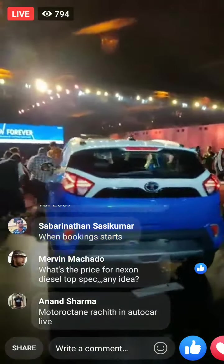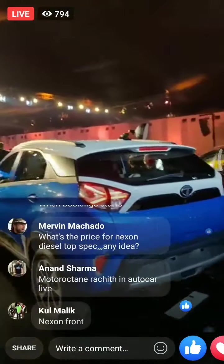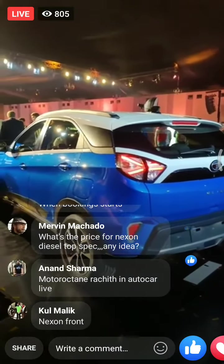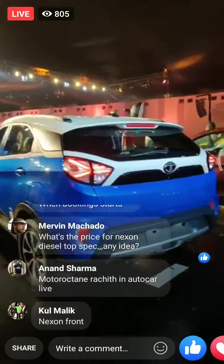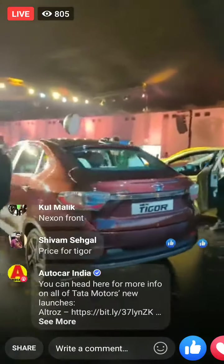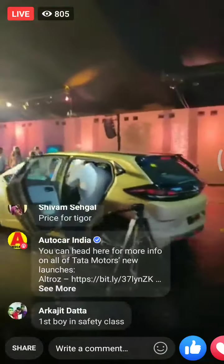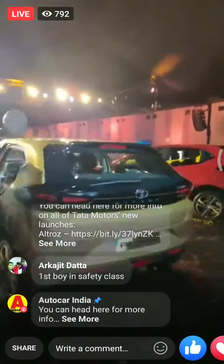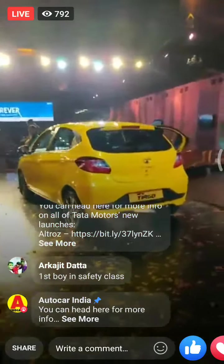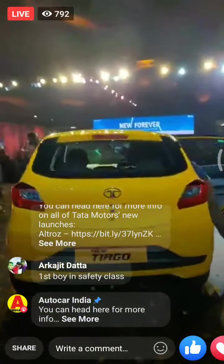Let me quickly walk you through Tata's Global NCAP rated lineup. The Nexon is a 5-star rated car by Global NCAP. The Tigor received 4 stars earlier this afternoon. The Altros is a 5-star car, and the Tiago has received 4 stars in the Global NCAP crash tests.